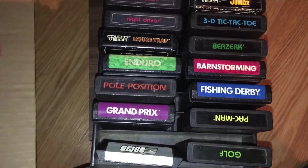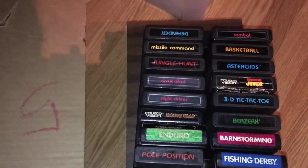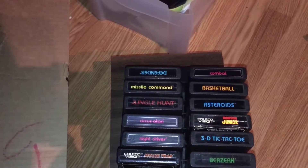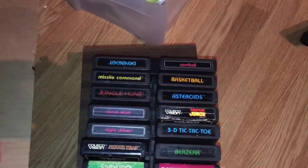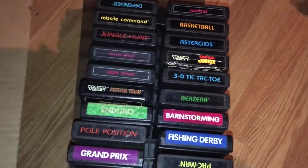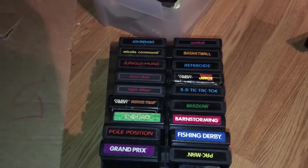So let's first take a look at the game holding case for the 2600 itself. We've got GI Joe, Grand Prix Pole Position, Enduro, Mousetrap, Night Driver, Circus Atari, Jungle Hunt, Missile Command, Defender, Combat, Basketball, Asteroids, Donkey Kong Jr., 3D Tic Tac Toe, Berserk, Barnstorming, Fishing Derby, Pac-Man, Golf.